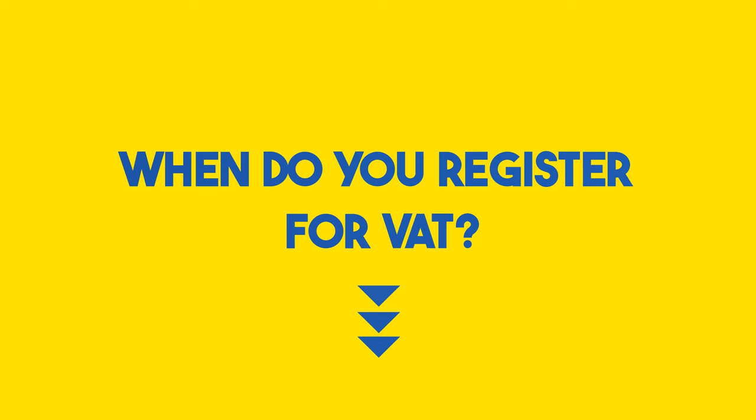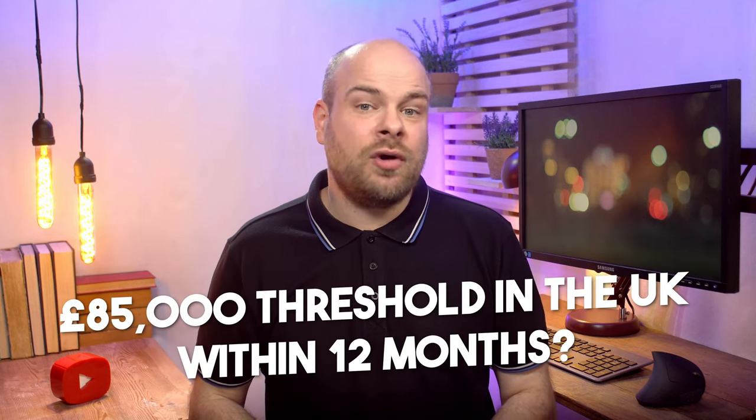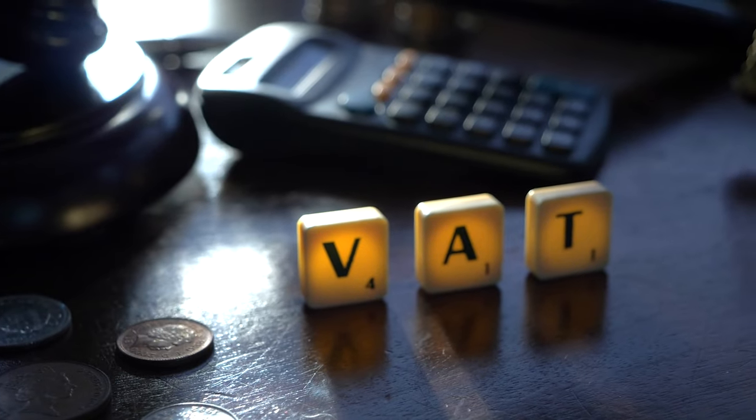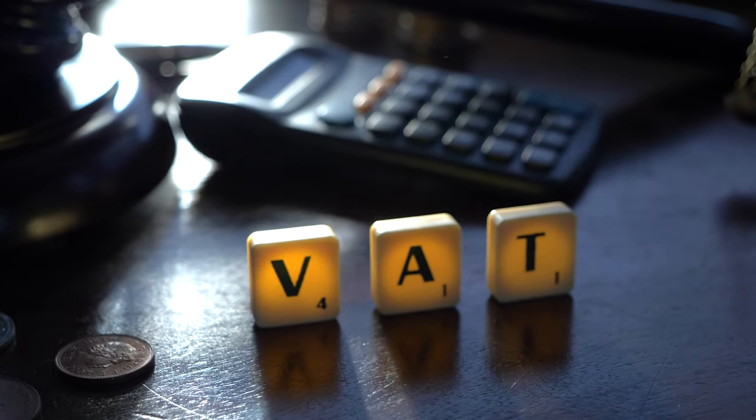When do you need to register for VAT? Keep your eyes on the sales figures. Hit that £85,000 threshold in the UK within 12 months and it's VAT time. Miss the deadline and HMRC might not send you a party invitation — instead it's penalties. Implementation challenges include charging correct VAT rates, navigating platform rules, and dealing with multi-channel chaos. It's like juggling flaming tax forms, but we're going to unveil solutions.